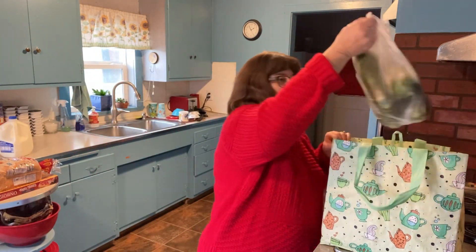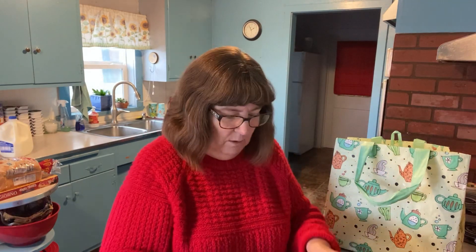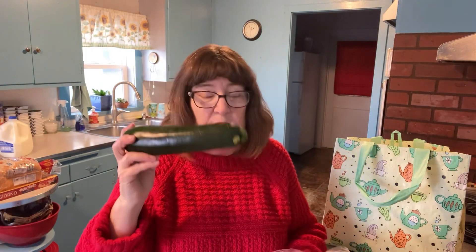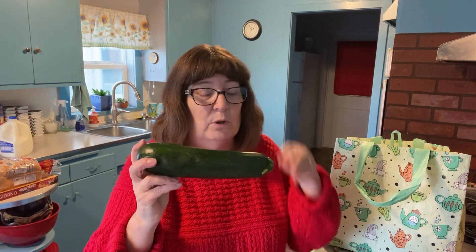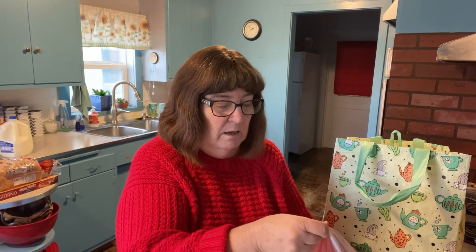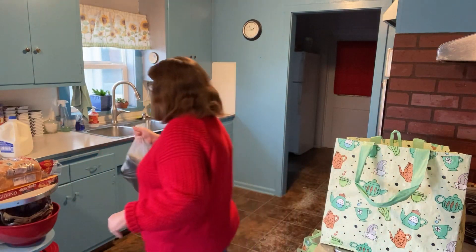Oh my God — one, two, three, four, five big zucchinis! Three zucchinis are going to be used to make a zucchini bread for work. And then two of them are for us to have with the mushrooms, onion, and garlic — I fry it all up. I've shown you a short video of that before.